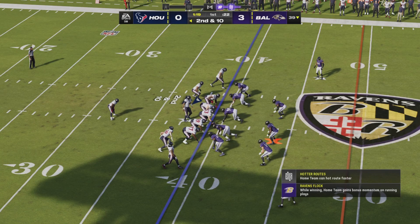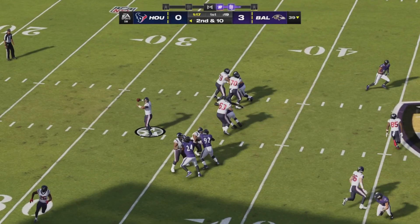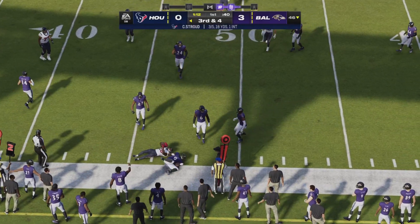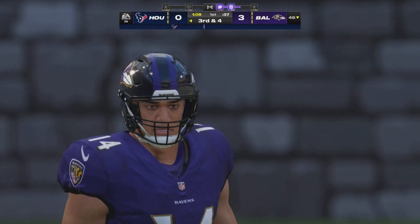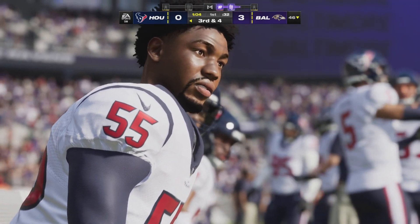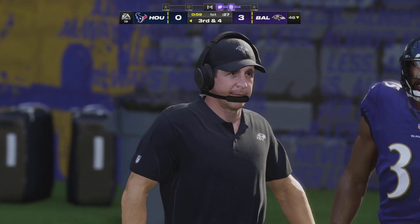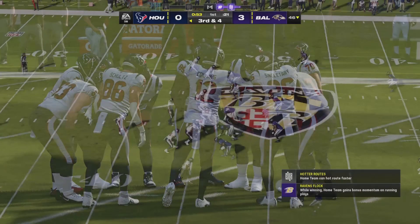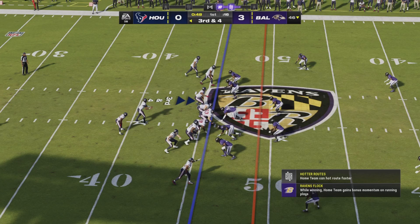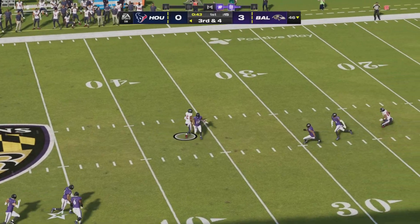Second and ten. Stroud looking to throw — he'll get this to Devin Singletary out of the backfield. Able to break one tackle but quickly brought down for a gain of six. That'll leave third and four. The best offenses love to get the ball to their running backs in open space. They have the ability to make people miss and to run over people — and if you do that throughout the game, after a while they might just break some tackles and go a long way.